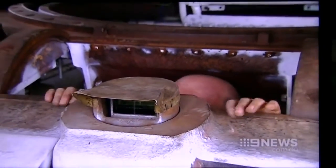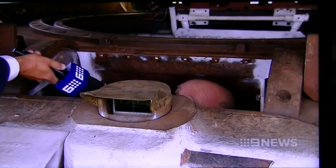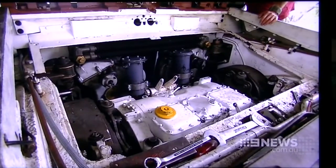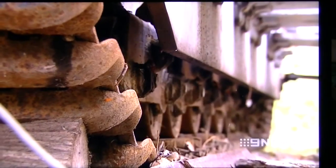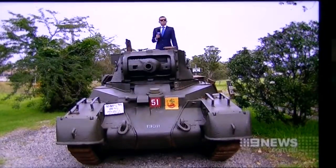You wouldn't want to get your fingers caught in that one. You've got to keep your head forward when you open it and head back when you close it. It's solid steel, it's armoured steel, so our fingers give away to the steel. And eventually, the plan by this July is to have Ace rolling on his tracks for the anniversary of the battle that he led, 70 years on.